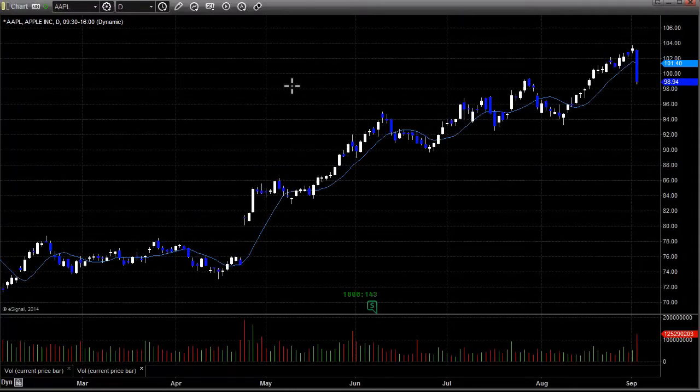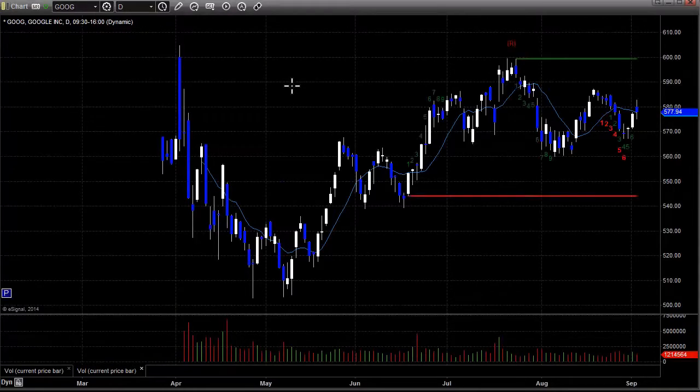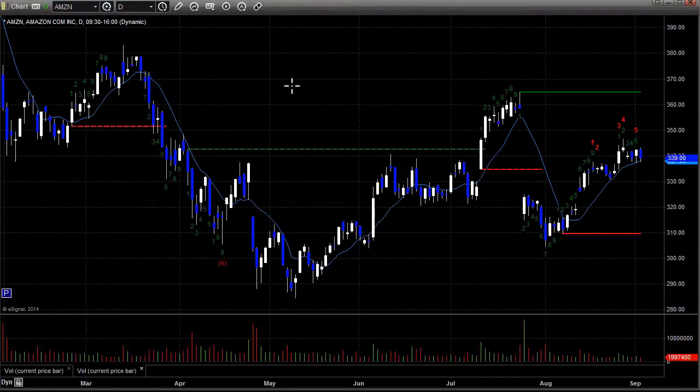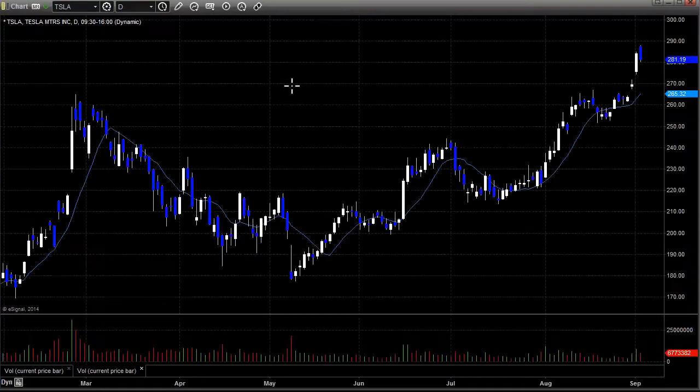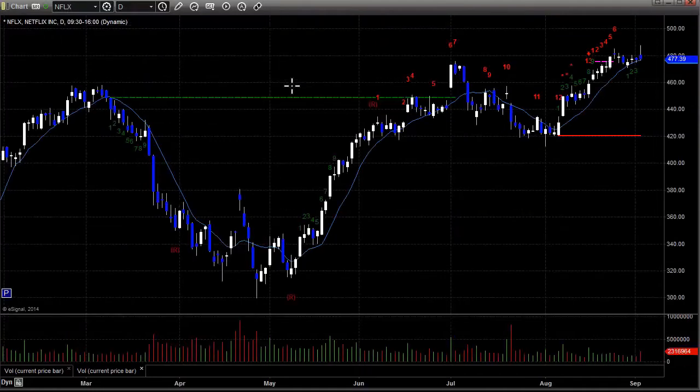Meanwhile, some of the bigger stocks did sell off today. Take a look at Apple — big day down. If this is the start of the market roll, that's not surprising. Here's a look at Google — it was a little flat, but they have some big announcements tomorrow and the day after. Amazon also sold off just slightly today. Tesla gapped up and sold off. Netflix tried to take the highs and sold off. So a lot of failures to the downside in the market here.